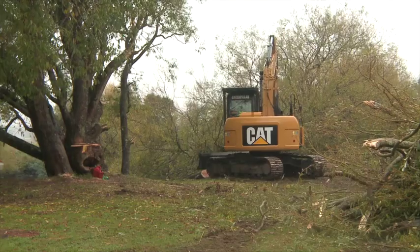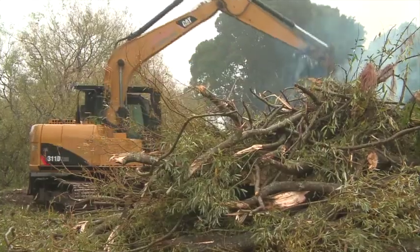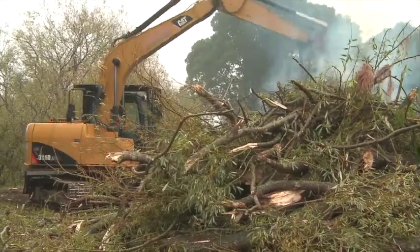We're here today trying to do a demonstration to show people how to manage willows along streams around Tasmania, taking into consideration wildlife and native plants.